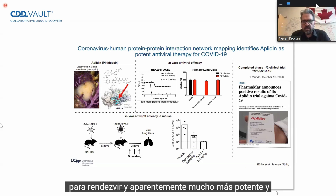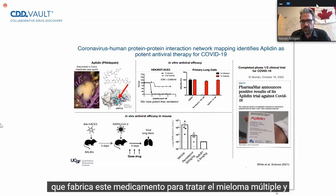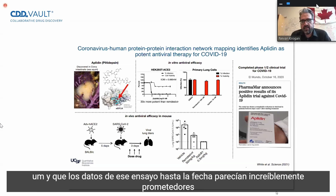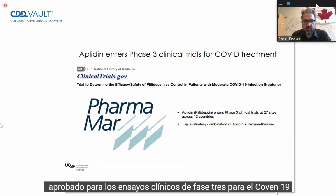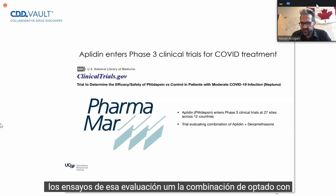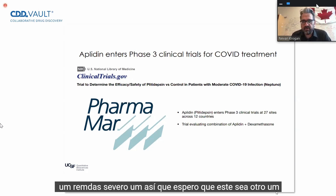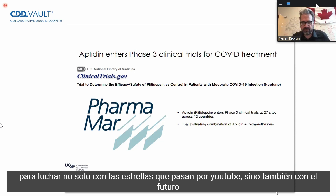In parallel, we've been collaborating with the company PharmaMar that makes this drug to treat multiple myeloma, and they completed a phase two clinical trial. We're putting this paper together for submission, hopefully next week. That trial data looked incredibly promising. And just about a week ago, it had been approved for phase three clinical trials for COVID-19 at 27 different sites across 12 different countries. The trial is evaluating the combination of aplodin with dexamethasone and comparing it to standard of care, which is remdesivir. Hopefully this will be another tool in the toolbox to fight not just SARS-CoV-2, but future pandemics.